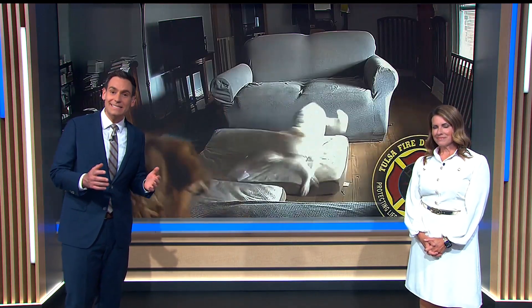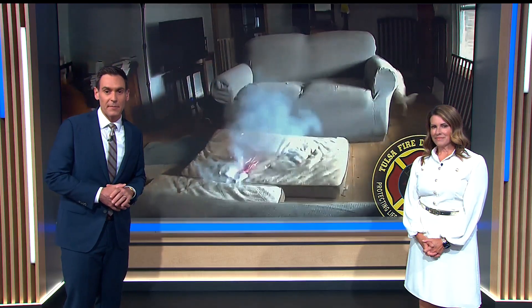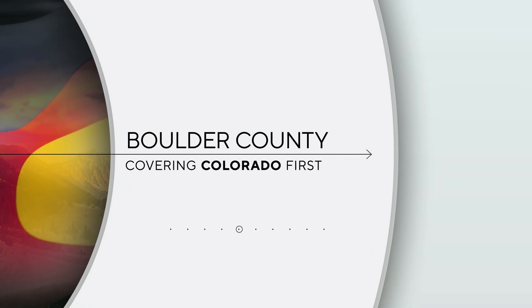That danger is inspiring engineers to develop new technology to help contain those fires. Tonight, your reporter in Boulder County, Sarah Horbakowicz, is sharing how leaders in her community are stopping the fires before they start.